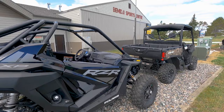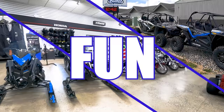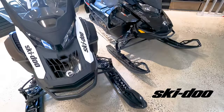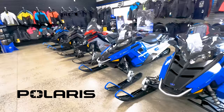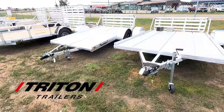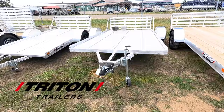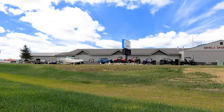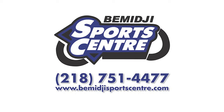At Bemidji Sports Center, we have everything you need to get serious about fun. As one of the Midwest's largest power sports dealers, we offer sales, service, and parts for industry-leading brands including Ski-Doo and Polaris snowmobiles, as well as Can-Am and Polaris off-road products. We also stock Triton utility trailers and a huge selection of Alumilite fish houses. Stop in at our Highway 71 location in Bemidji, Minnesota, or check us out online at BemidjiSportsCenter.com.